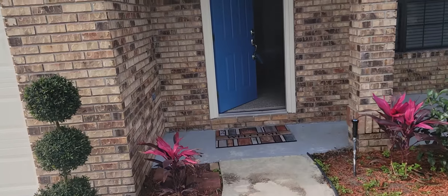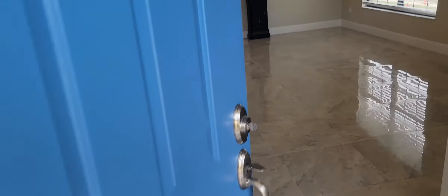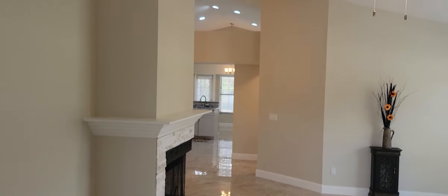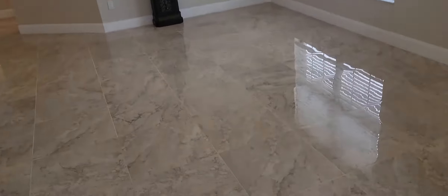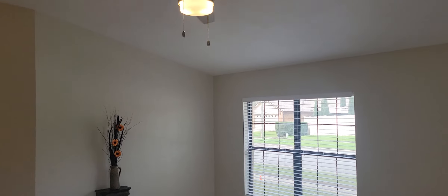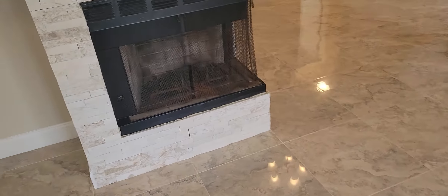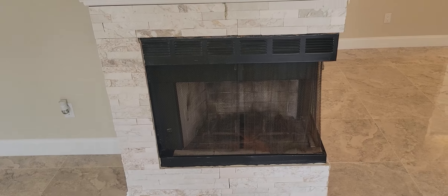Now this is a two bedroom, two bathroom, 1400 square foot home. We have tile throughout the entire house. Nice big floor plan. Vaulted ceilings. Here we have the living room as we come in, in the entrance way. And a nice real fireplace to spend those two or three cold days a year in Florida.